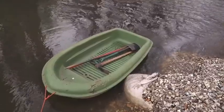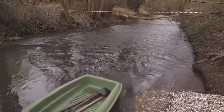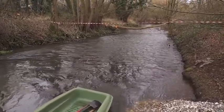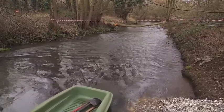My name's Andy Thomas from the Wild Trout Trust. We're here today on the River Blackwater with the Environment Agency and the Blackwater Valley Countryside Partnership to undertake some habitat enhancement works in the river channel.